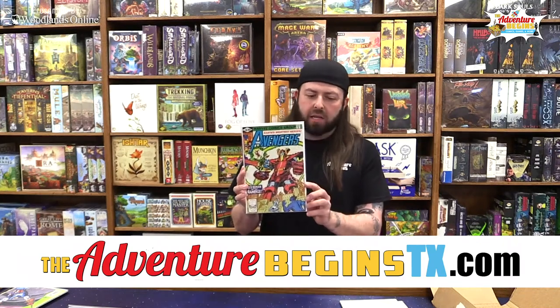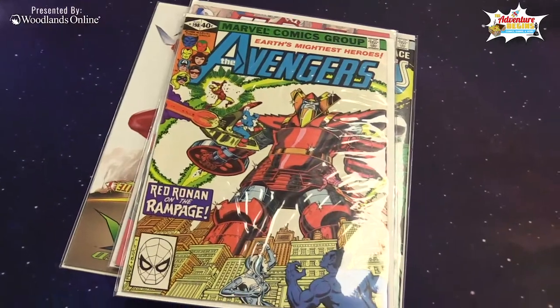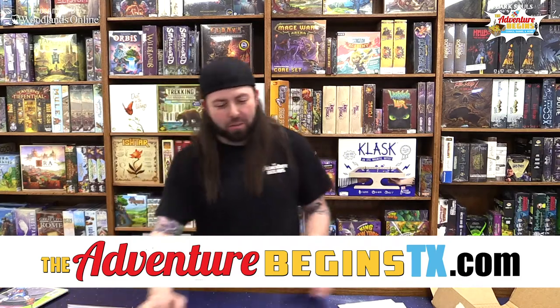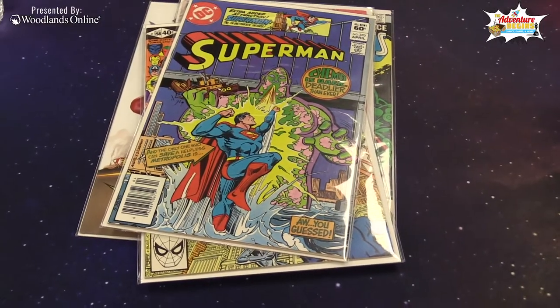Another blast from the past — 1980s: The Avengers number 198, The Red Ronin on a Rampage. This is about a six-dollar book. The 12-comic box costs around thirty-two dollars, something like that. Superman: Chemo is Back, number 370 — that's about a four-dollar book from the 80s. Looks like we got a whole bunch of 2000s and 80s books.